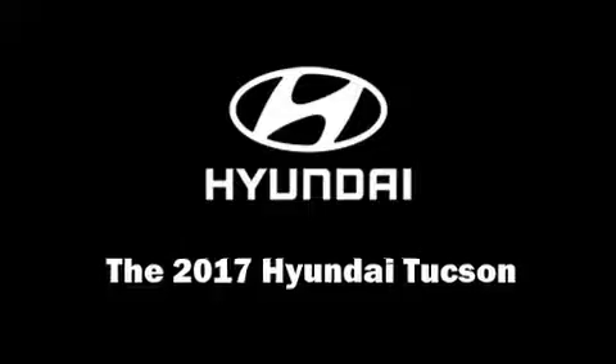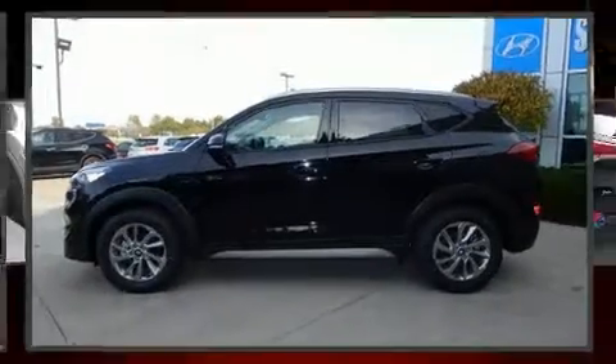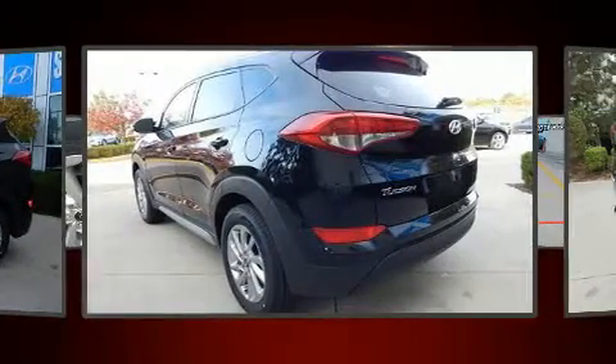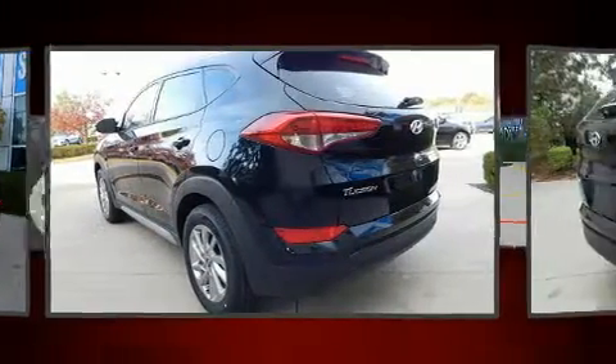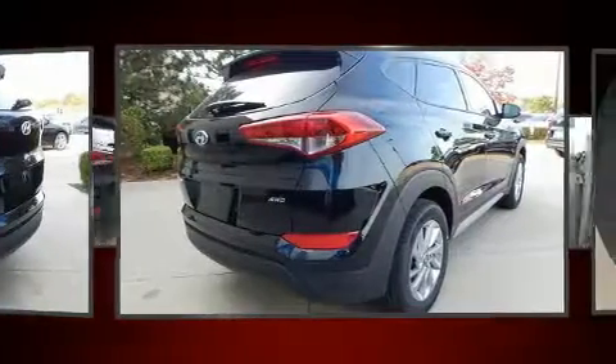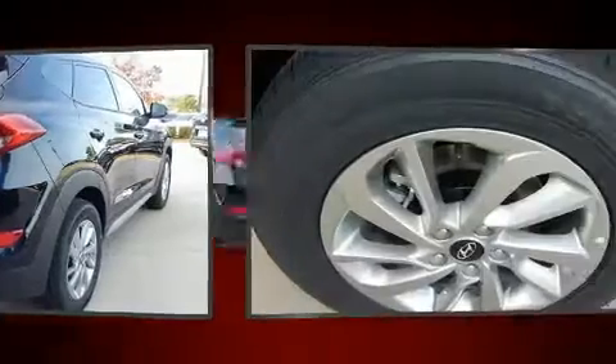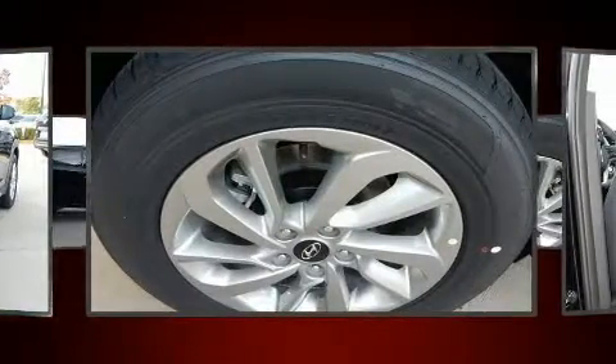You can expect a lot from the 2017 Hyundai Tucson. It features an automatic transmission, all-wheel drive, and a 2.0-liter four-cylinder engine. Top features include heated front seats, a rear window wiper, and adjustable headrests in all seating positions.